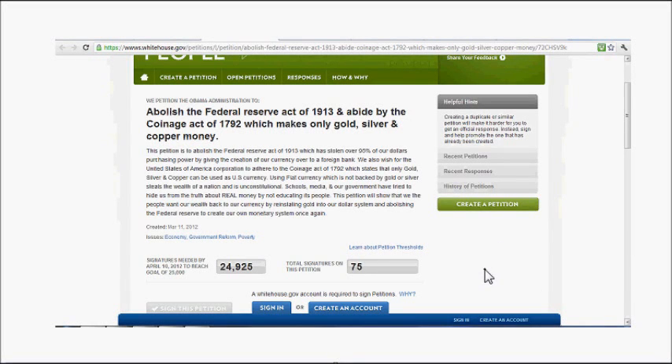Hello, today is Tuesday the 13th of March 2012. In today's video I want to go over a couple of odds and ends before I go over the silver chart, so they're going to be a little different. I'm looking forward to seeing what you think about these charts in the comment section, so let's get started.